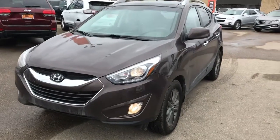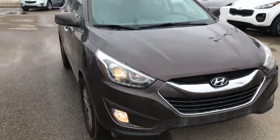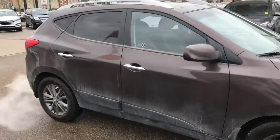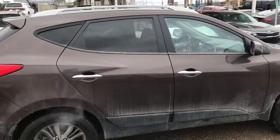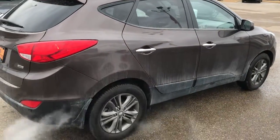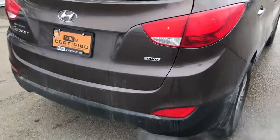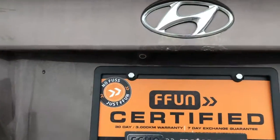Hey Tyler, it's Dan with Saskatoon North Hyundai. I just wanted to send you a video of the 2014 Hyundai Tucson GLS that we have here in stock. It has that beautiful bronze exterior. The GLS model has those chrome accent door handles, nice alloy wheels, and it's the all-wheel drive model.